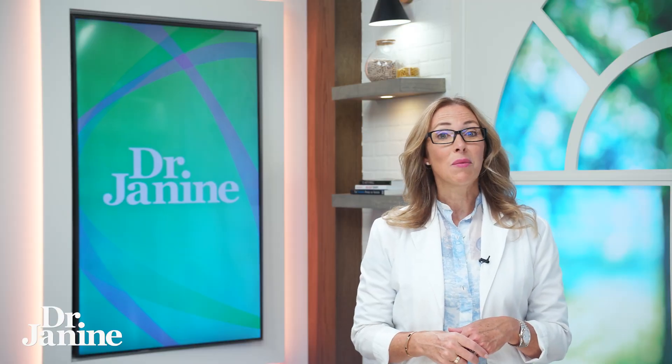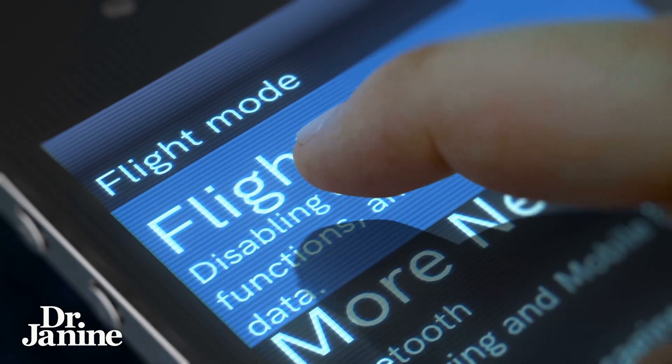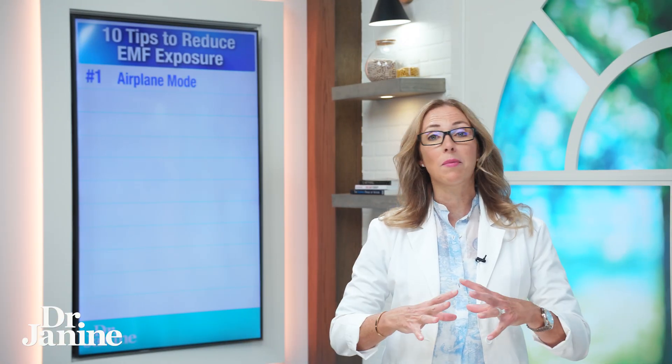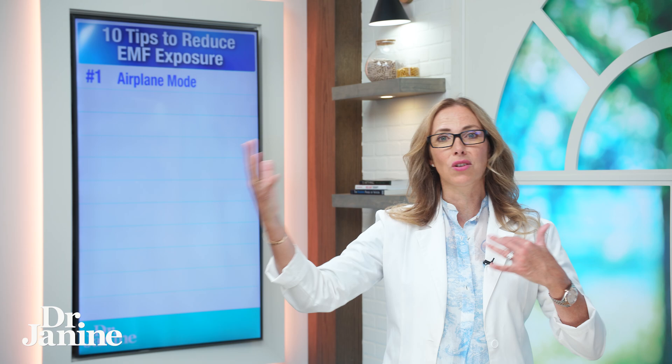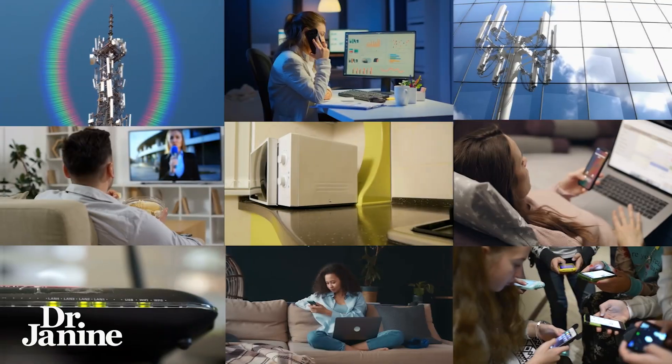Number one on my list is putting your phone on airplane mode, which can drastically decrease your EMF exposure. I'm not talking about native EMFs which are naturally occurring from the sun and from the ground — the magnetism in the ground. I'm talking about EMFs that have a negative impact on our cellular health.